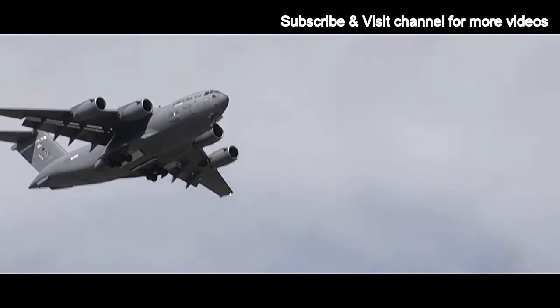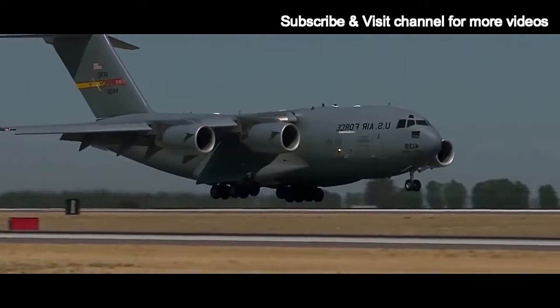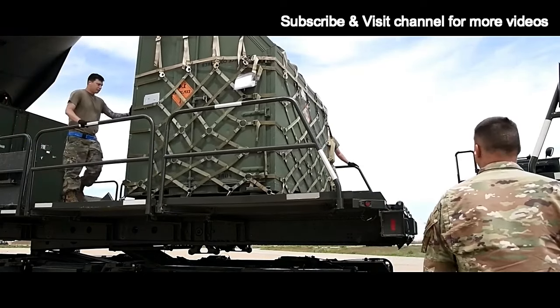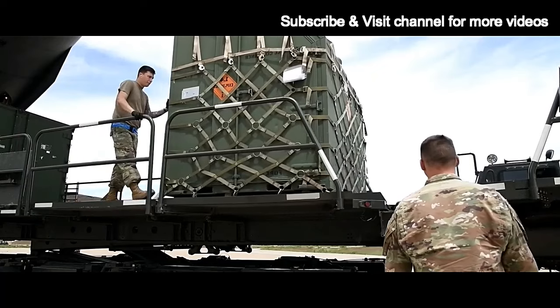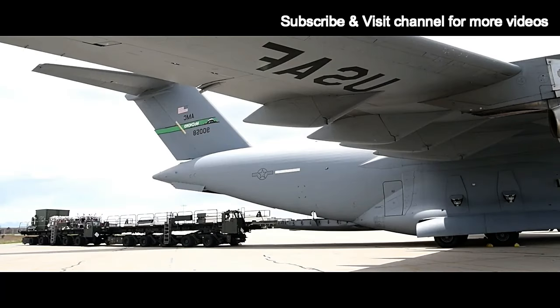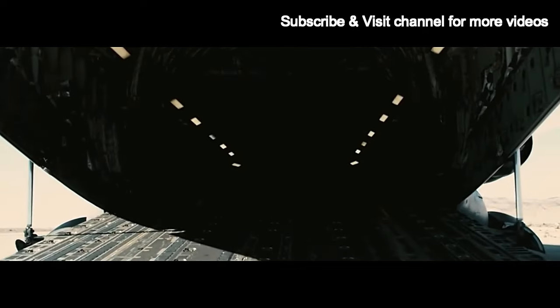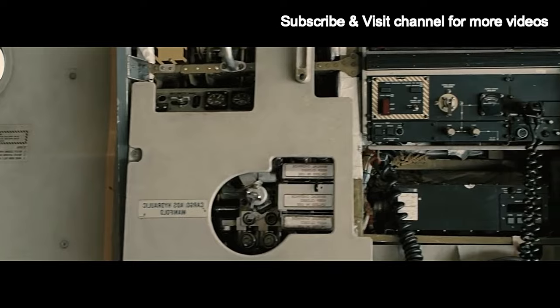In terms of performance, the C-17 can reach a maximum speed of approximately 590 miles per hour (950 kilometers per hour) and fly at altitudes of up to 45,000 feet (13,716 meters). Its impressive maneuverability allows it to perform tactical airlift missions in challenging environments.